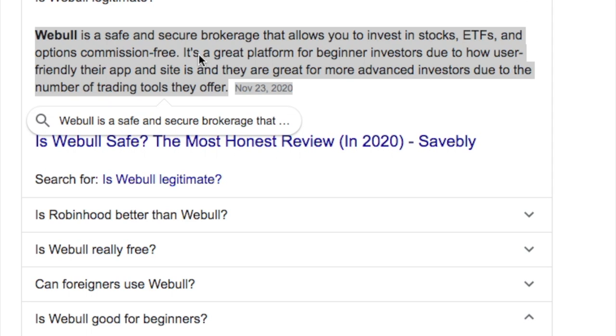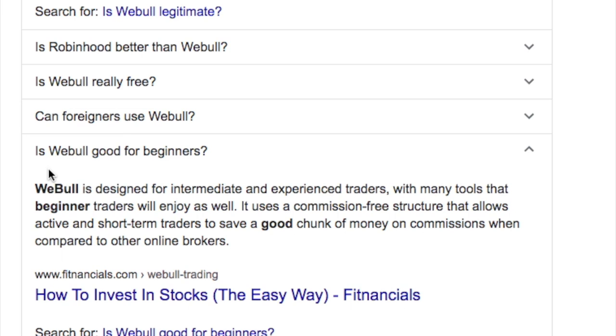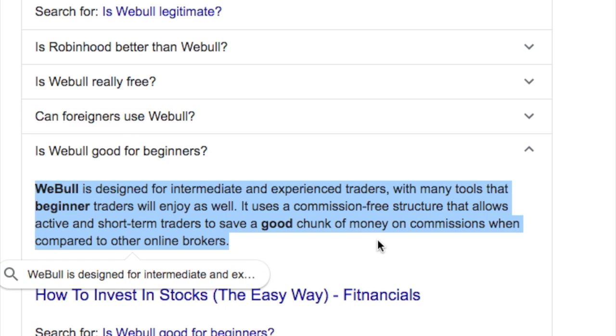Starting with number one, we have Webull. Webull is a safe and secure brokerage that allows you to invest in stocks, ETFs, and options commission-free. It's a great platform for beginner investors due to how user-friendly their app and site is, and they're great for more advanced investors due to the number of trading tools they offer. It uses a commission-free structure that allows active and short-term traders to save a good chunk of money on commissions compared to other online brokers. I use this myself — I have a link below in my description box if you want to get four free stocks from Webull.